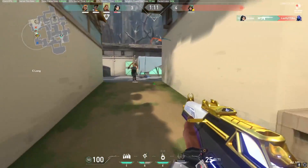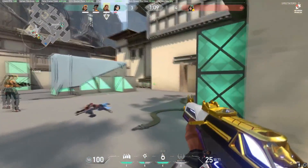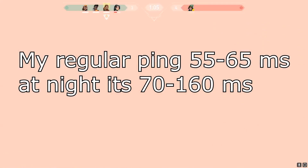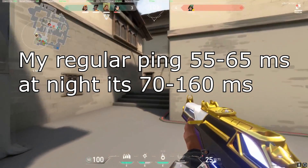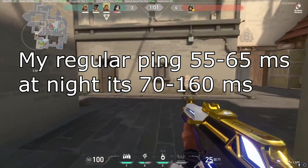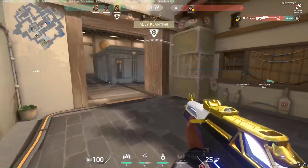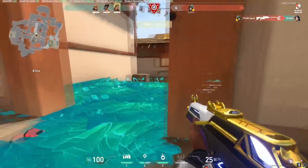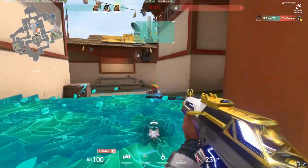At night when I'm playing competitive, it connects me to the Japan server every three or four matches. My ping goes from 55-60 all the way up to around 170. So I use ExitLag to route my game beforehand, choose my server to Singapore 1, and then when I connect it puts me on the Singapore server.